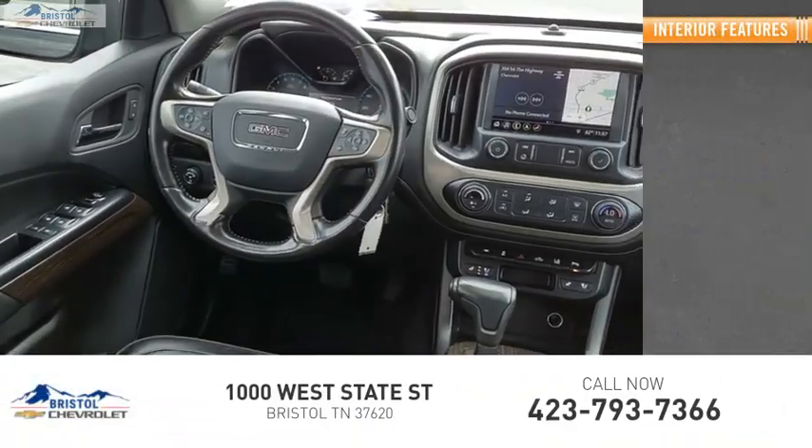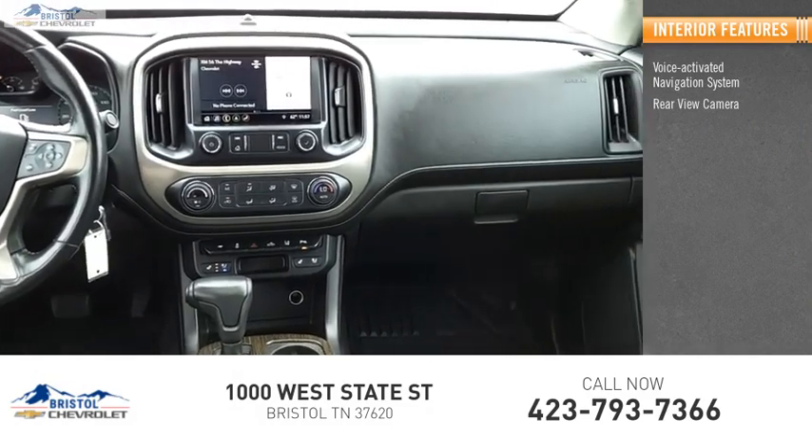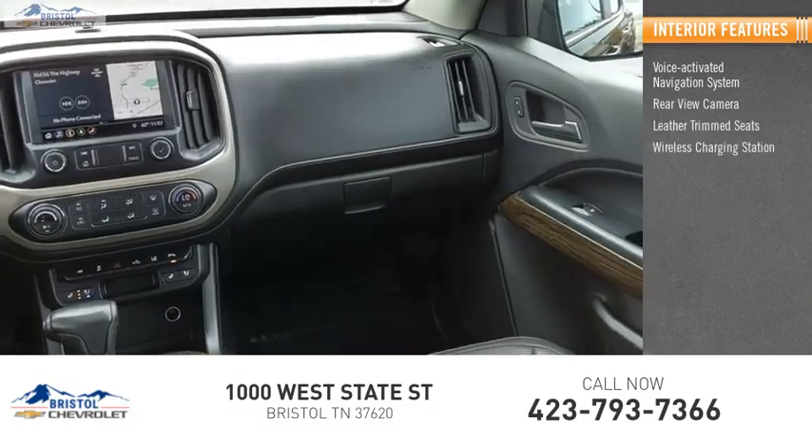Inside you'll find a voice-activated navigation system, rear view camera, leather trim seats, and a wireless charging station.